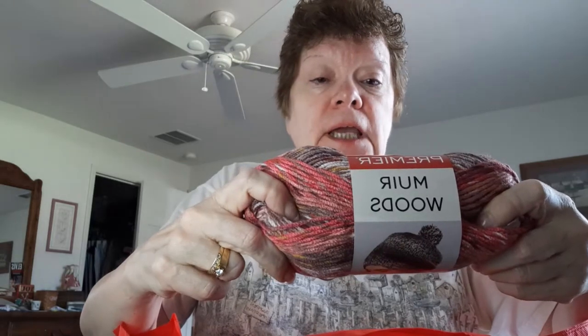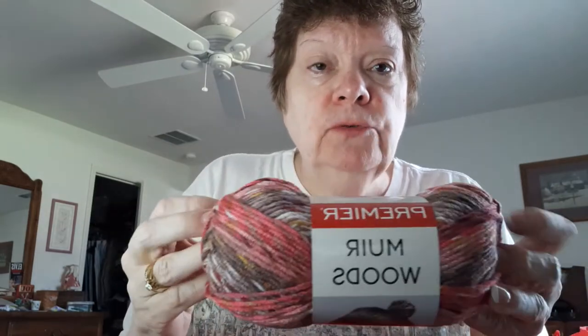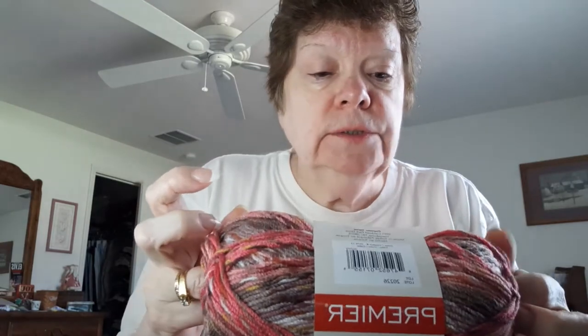This is my first time getting Merewoods from Premier. This color is Coho, so we know it's got some salmon colors in there. I'm really looking forward to making a lacy cowl scarf for my website — it'll be going up on Etsy for sale. It's 100% acrylic, number four weight, and I got three of those.